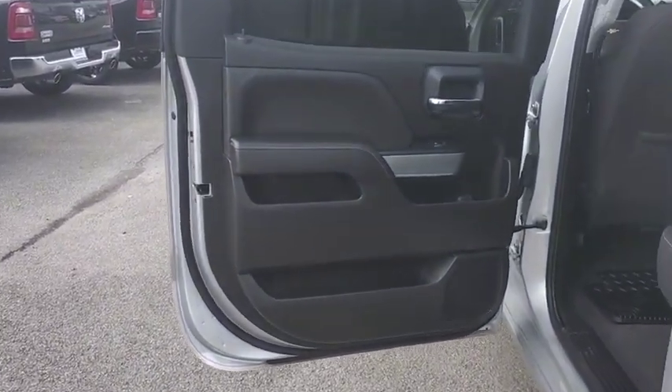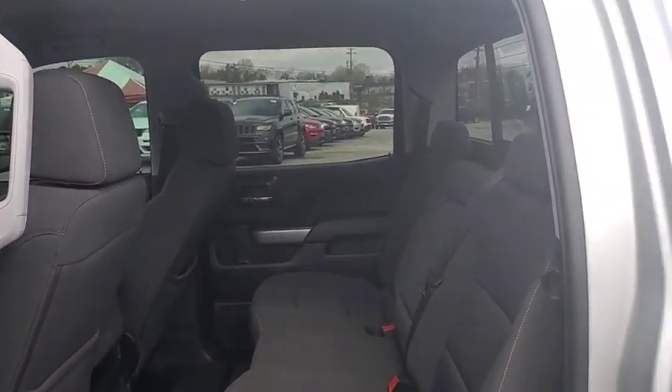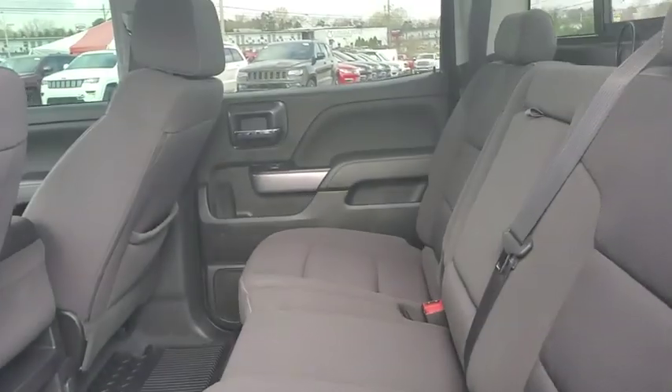Cruise control, aluminum wheels, four-wheel drive, AM-FM stereo radio, universal garage door opener, power door locks.